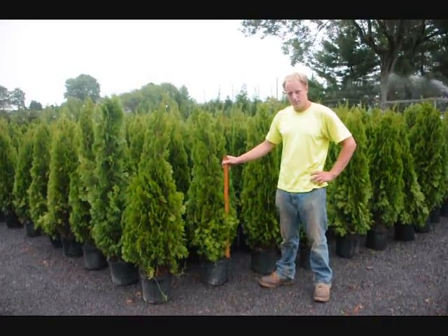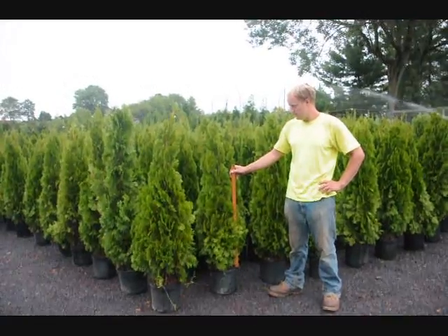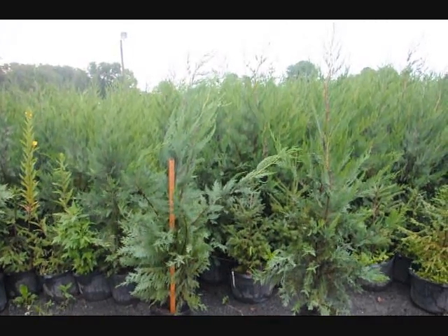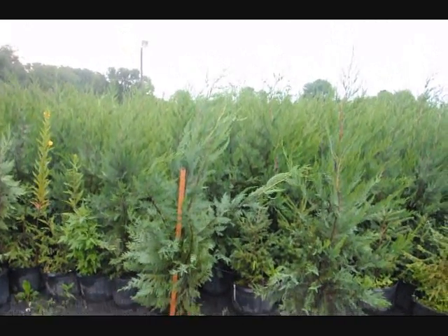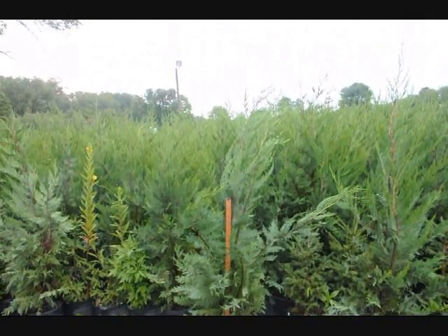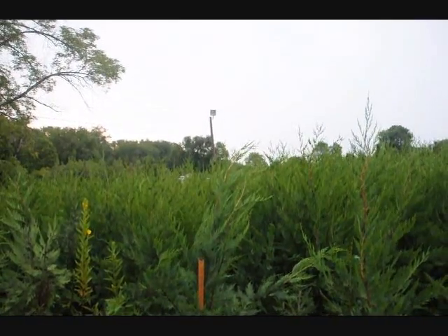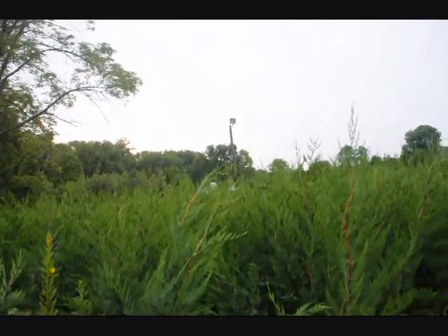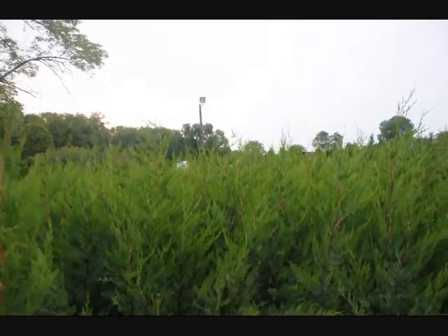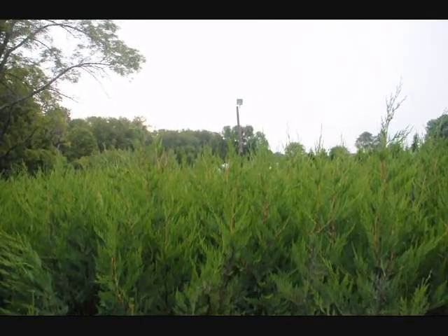These are our 4-foot emerald greens — give us a call at 215-651-8329. This is a block of 4-foot Leyland cypresses. As you can see, the yardstick goes up to 3 feet and then there's at least 2 feet on most of the tops of these cypresses. We've got about 500 of them in this block right here. You can come pick them up — give us a call at 215-651-8329.